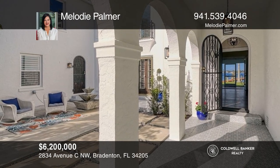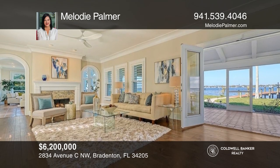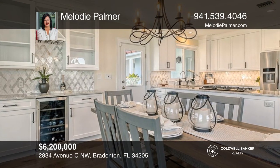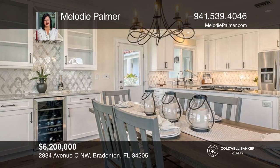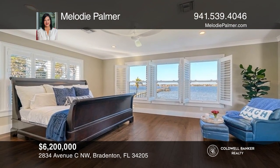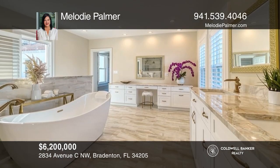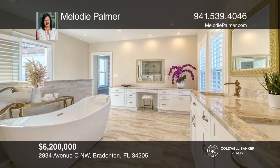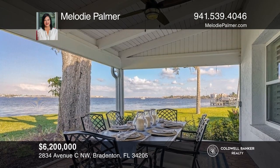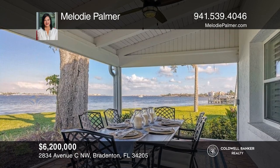This magnificent Spanish-style home on nearly two acres boasts 180-degree water views from nearly every room. It offers spacious entertaining, dining, and a sunny Florida room with full-length windows displaying exquisite, unobstructed views. Incredible recent upgrades include new roofs, a dock, a boathouse, a whole house generator, security gates, new floors, a kitchen and bath remodel, and more. Your paradise awaits with four-plus beds, six baths, and three two-car garages. Buy your dream home today by calling Melody Palmer.